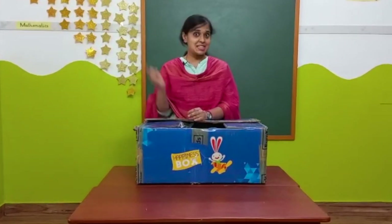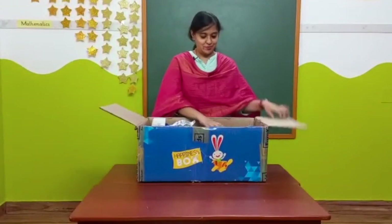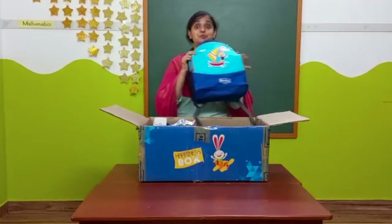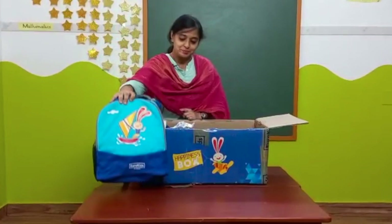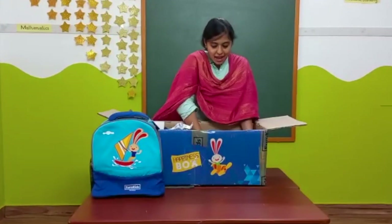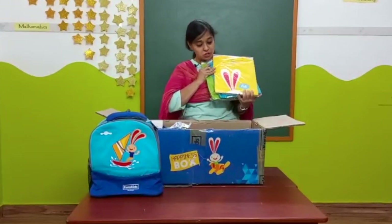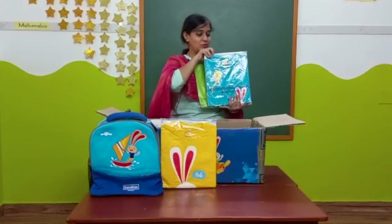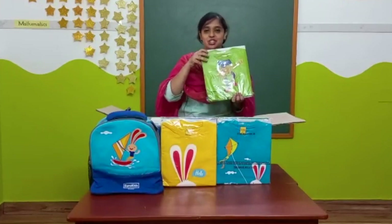Now let's see what is inside this box. There is a very attractive blue color bag and three vibrant color t-shirts — yellow, blue, and green.